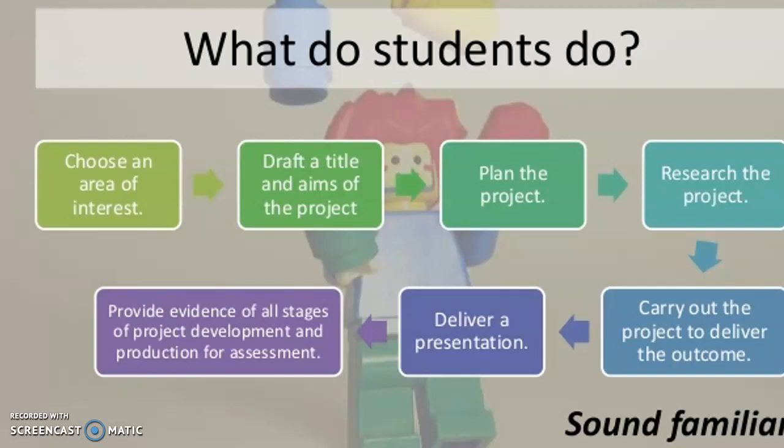You come up with your own question, and it has to be a question that will enable you to research it and lead you to evaluating and coming to a conclusion about your chosen topic. Once you've picked that, you plan your project, you set out how you're going to go about doing it over the year in Year 12, and then you start to do your research. Based on that research, you write it up, evaluating your information and coming to a conclusion.